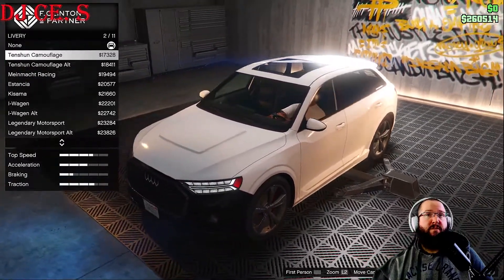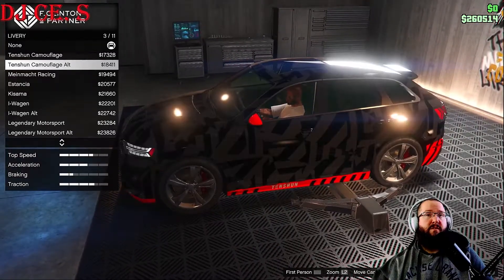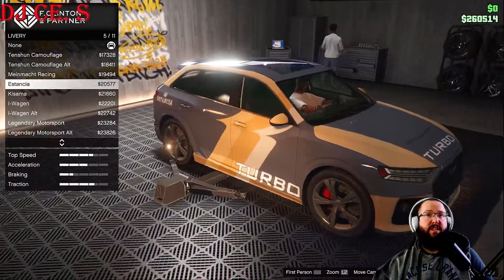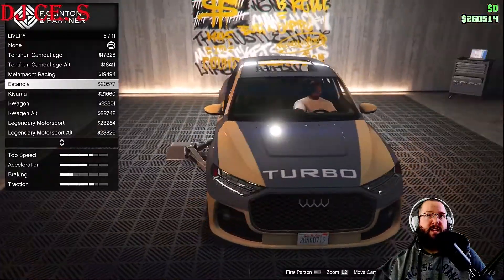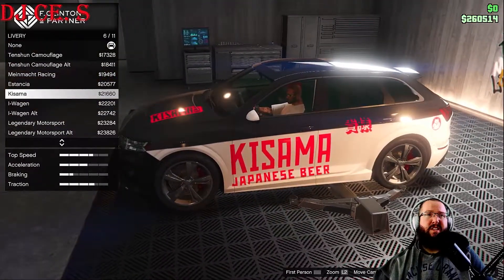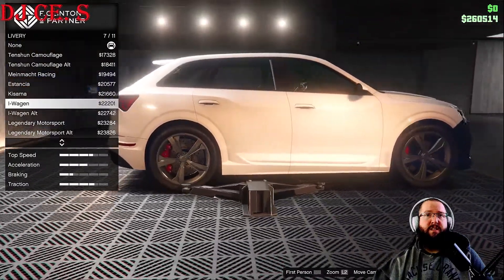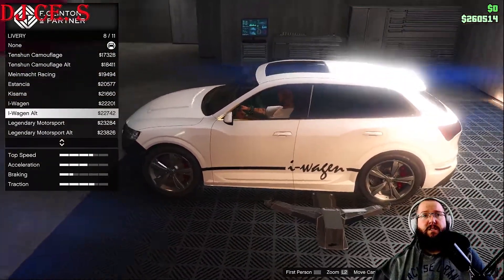Looking at liveries: tension camouflage, tension camouflage alternate, mind mock racing, Estencia — which isn't bad, it's got turbo all over the front, back, and sides. Kisama — Japanese beer, that's a new one. Eye Wagon — you can kind of make it out on the side, it says 'Eye Wagon' with a white stripe. Eye Wagon alternate is basically the same but in black.